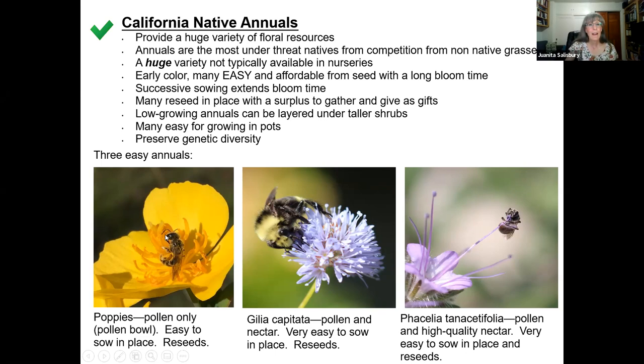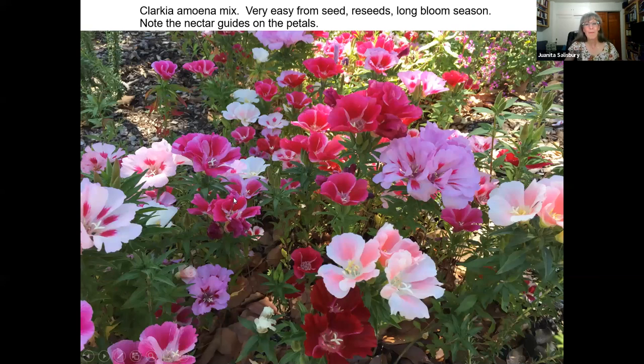Three easy annuals I like to use: poppies — wonderful, they produce pollen only, no nectar, and they are buzz-pollinated, meaning the flower has to be vibrated at a certain frequency for the pollen to come out. Bumblebees are really good at that. The poppy is also a larval food source for Neoterpes edwardsata, a beautiful cream-colored moth we have here. Gilia capitata — a beautiful blue flower, super easy, very seedy, will reseed itself very freely. And Phacelia tanacetifolia — both pollen and nectar, wonderful resources, really tasty nectar according to the insects I've spoken with. And showy flowers — throw some annuals in there. These are showstoppers; the neighbors will be so jealous. Clarkia amoena — I just threw that in there because it's pretty.